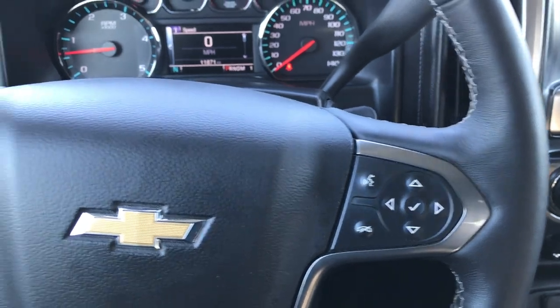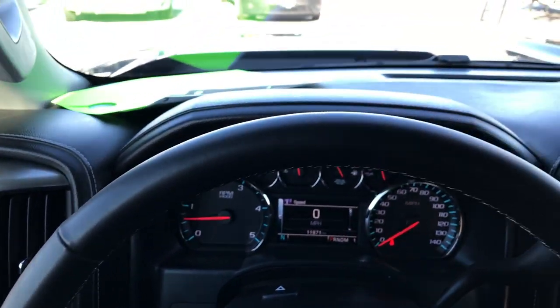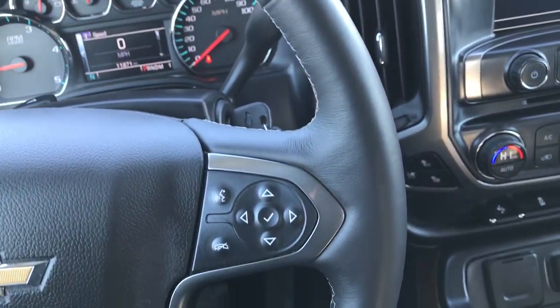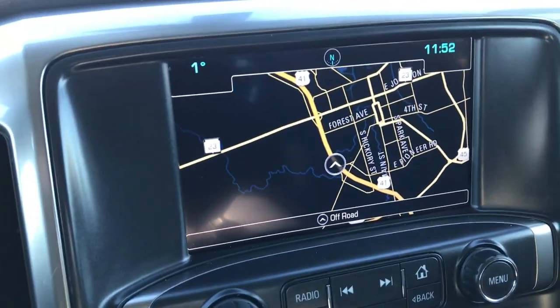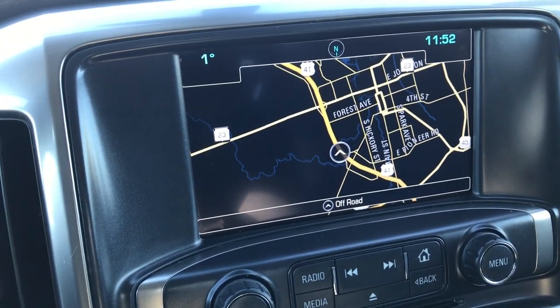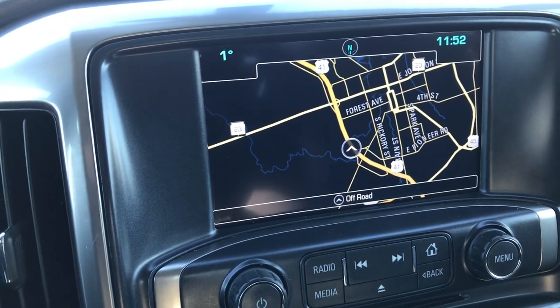It has the leather-wrapped heated steering wheel — no scuffs or scrapes. It has cruise control, Bluetooth audio controls, and the Chevy MyLink information center. You can see it has the factory navigation on it.